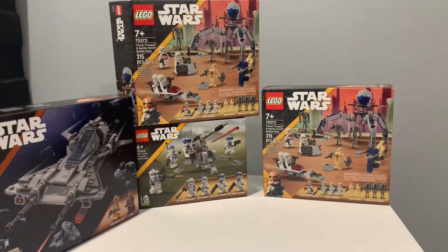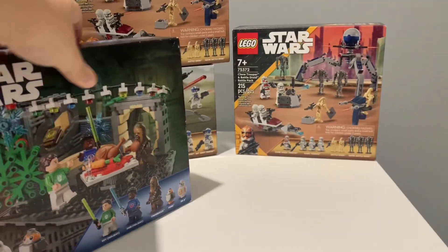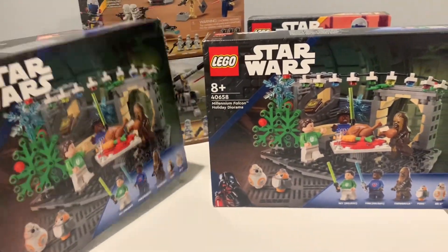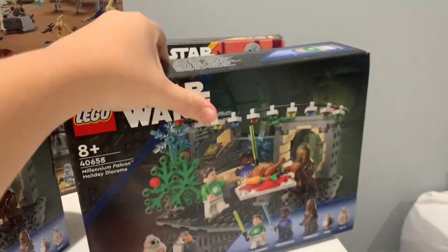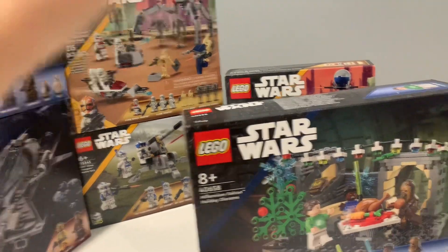It was December 31st in the Barcelona LEGO store, and they had the holiday dioramas. So I picked two up — one to build and review, and the other one for investment. This was the first sequel set since 2020, and probably one of my favourite sequel sets of them all.